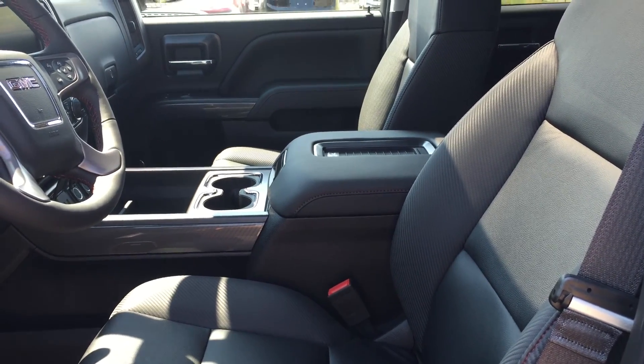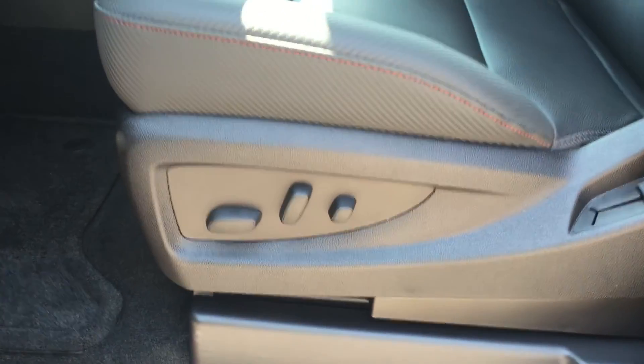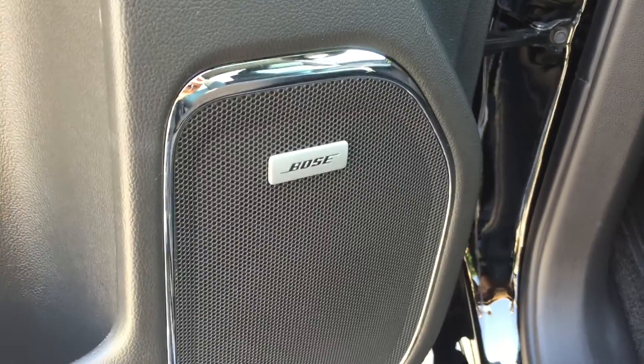Taking a look at the inside of the truck, the upholstery is all leather and down here are the controls for the 10-way power adjustable driver's seat including lumbar support. On the inside of the driver's side door there is quite a bit of storage as well as the Bose premium speakers, which do allow for the best sounding quality when rocking it to your music.